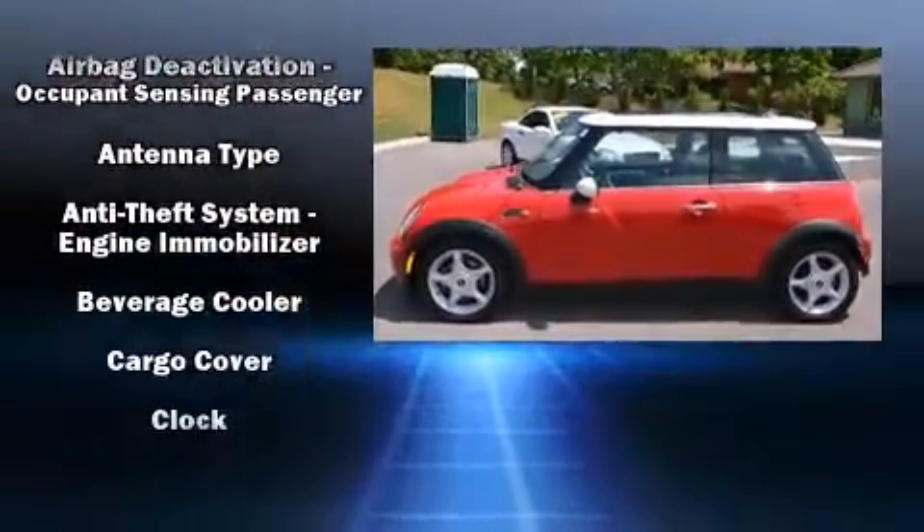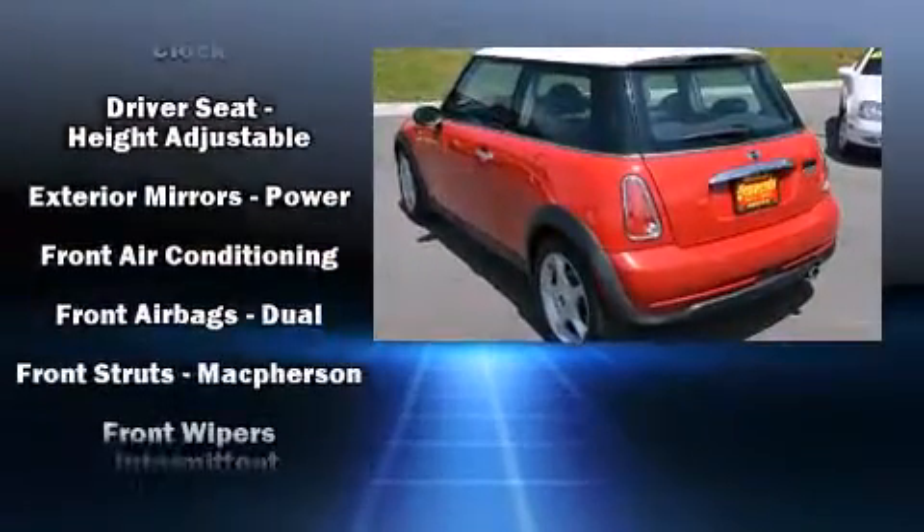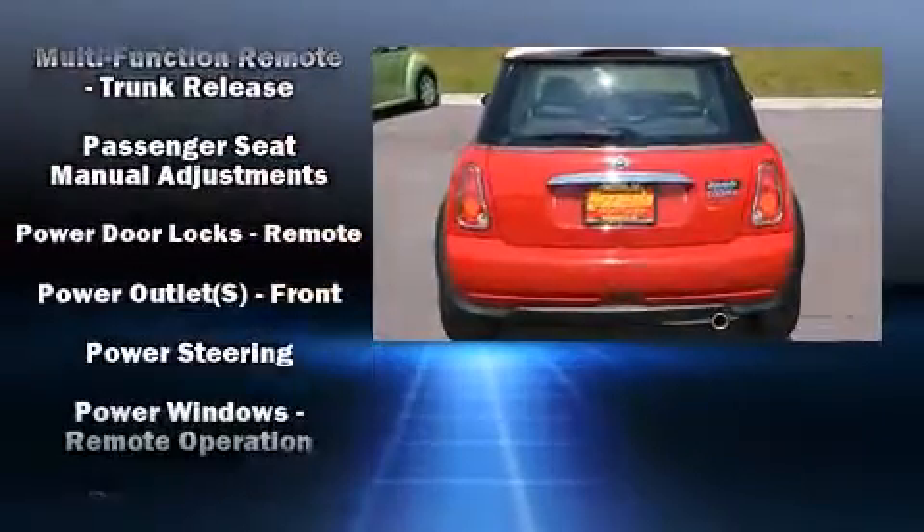A tachometer, speed-sensitive wipers, and air conditioning are also included. Storage solutions are integrated throughout the interior, demonstrating thoughtful attention to detail.